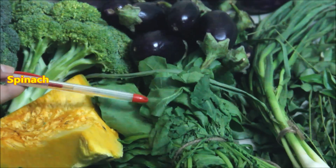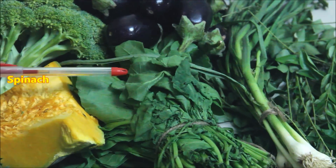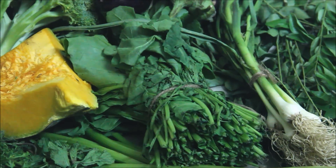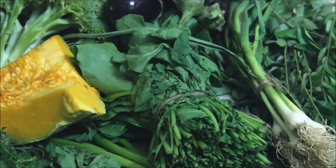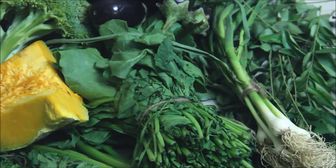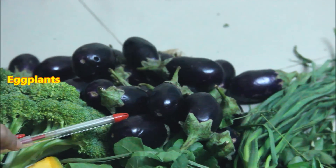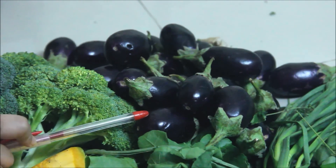This is spinach. You can also use it in dals — if you put spinach in any of the dals, you can get more benefits. I also keep eggplants and always buy about 200 grams of eggplants.